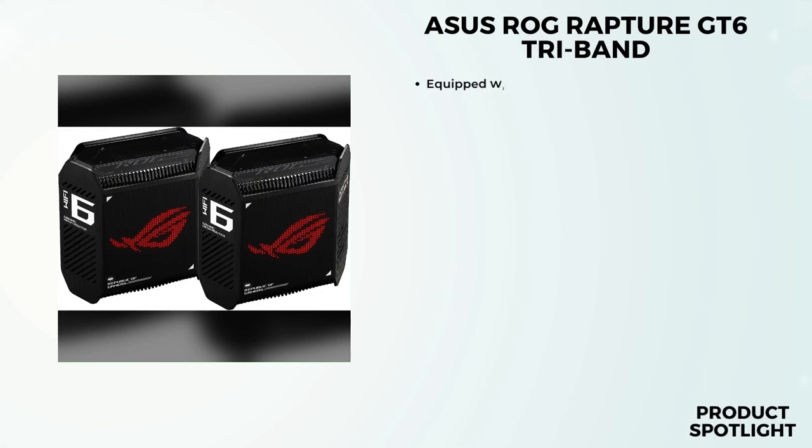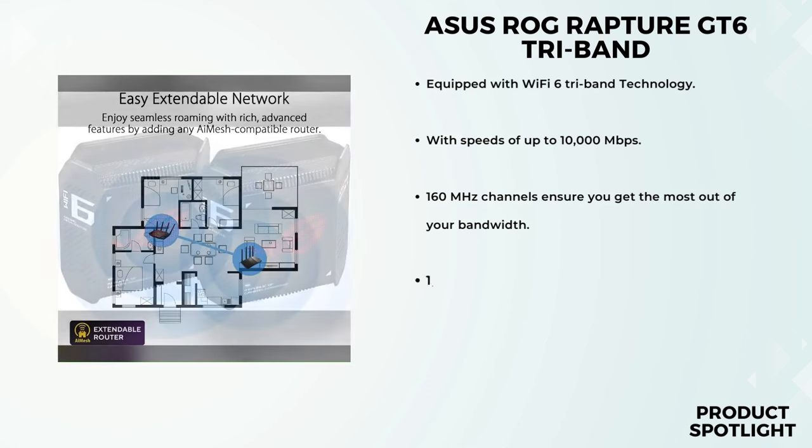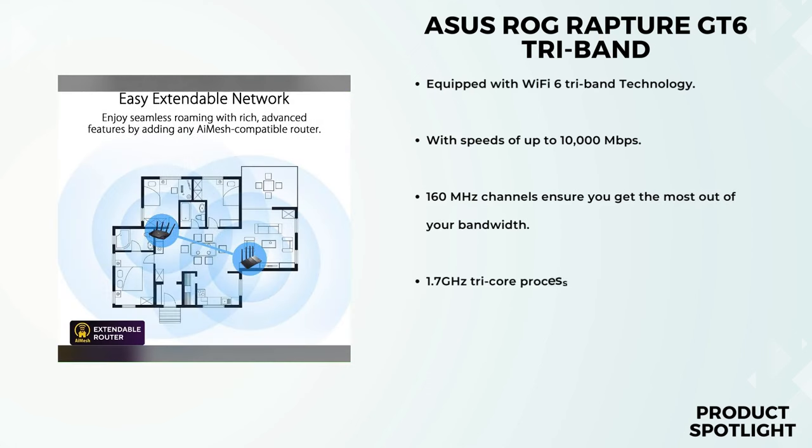Number 2: the ASUS ROG Rapture GT6 Tri-Band Wi-Fi 6 Gaming Mesh System. If you're looking to supercharge your gaming experience with seamless connectivity and comprehensive security, you're in for a treat. The GT6 is equipped with Wi-Fi 6 Tri-Band technology, operating on three frequency bands and providing a dedicated high-performance backhaul, ensuring that your gaming traffic gets top priority for a lag-free experience. The speeds? Prepare to be amazed.